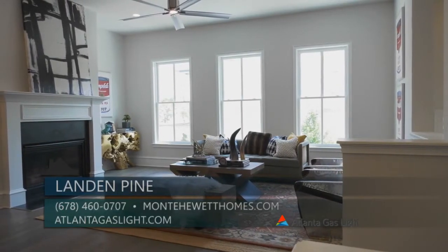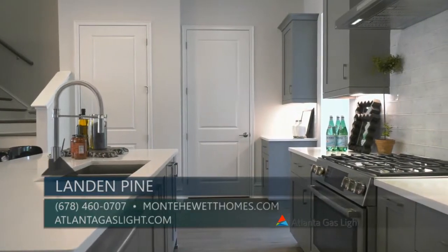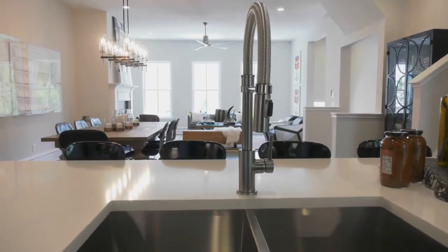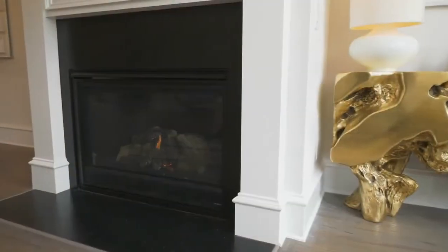The open concept main level boasts 10-foot ceilings, rear deck access, and a gourmet kitchen featuring solid surface countertops and stainless steel appliances. Also included is a walk-in pantry and an oversized functional island overlooking the dining area and family room with a natural gas fireplace.